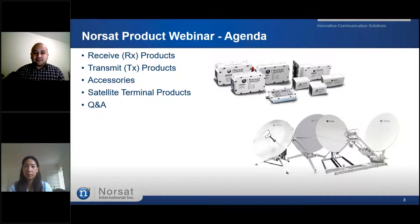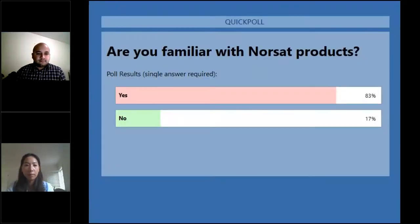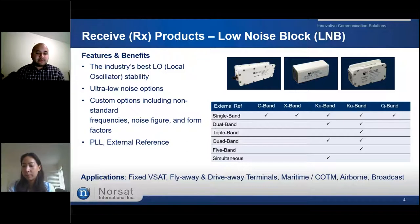Before we begin, we want to engage our audience with a quick poll question on whether you are familiar with our NORSAT products. It seems that most of you are actually familiar with the products and there are a few who aren't. For those who aren't, we hope you learn something new today.